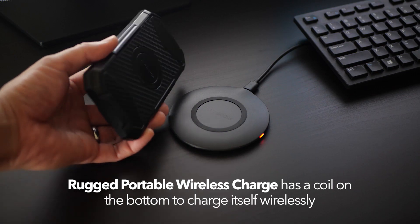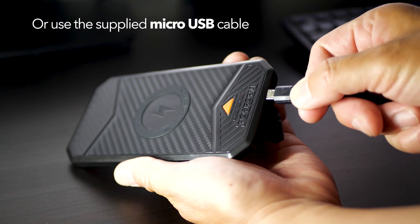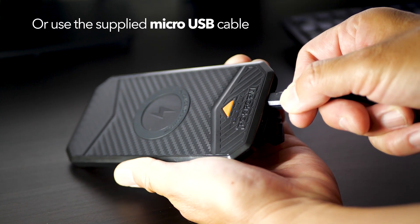The rugged portable wireless charger has a coil at the bottom to charge itself wirelessly, or you can use a supplied micro USB cable.